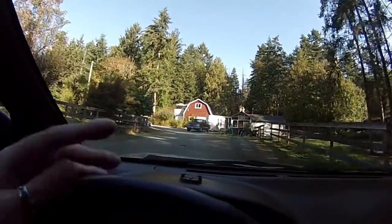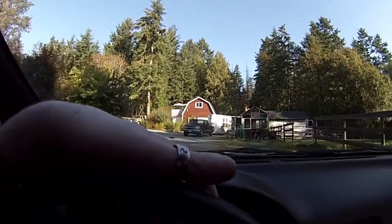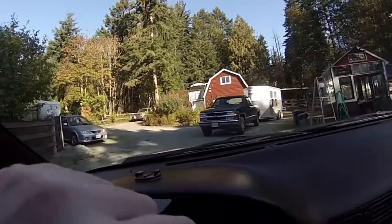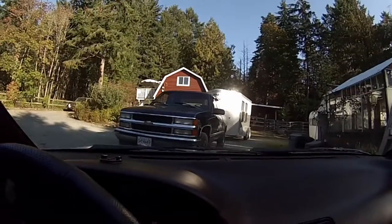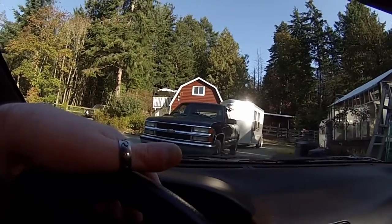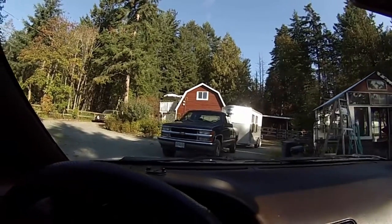Looks like we got a new horse trailer for Snowy, because Snowy is like seven foot six tall and the old trailer we had was just too tiny. Mom and her friend went and picked that up in Vancouver yesterday, so let's take a closer look and see what we got.